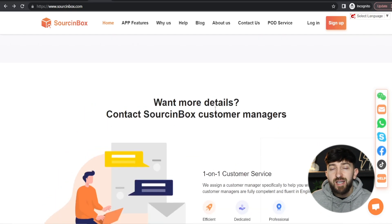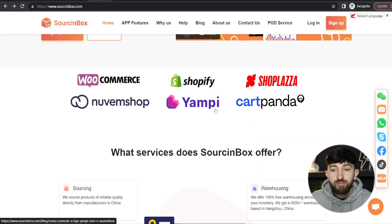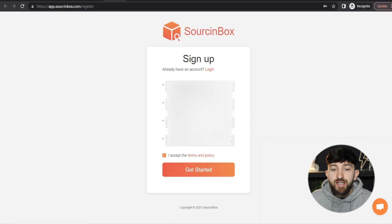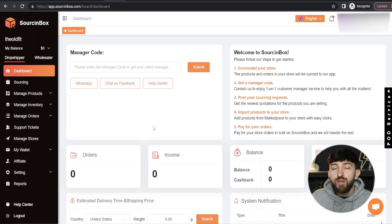I will leave a link in the description to Sourcing Box. From here, all you need to do is click on Sign Up, enter in your email address, choose a username, choose a password, and click on Get Started. You will then be brought over to the Sourcing Box dashboard.